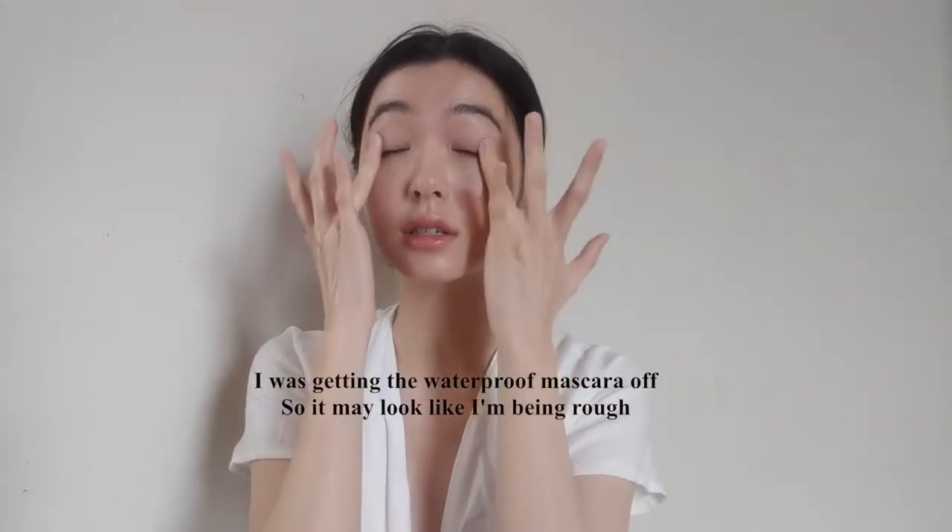I'm just going to tuck all of this behind my ears. I take about a squirt — just that much — and I warm it up between the palms of my hands. I start with my cheeks because that's the biggest surface area. Make sure to use your ring finger because that's the gentlest, softest finger. I'm going to go wash this off now.